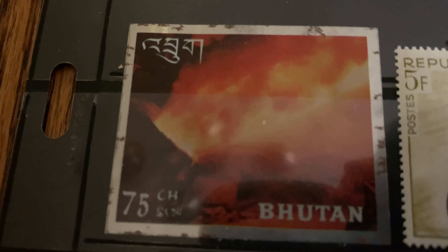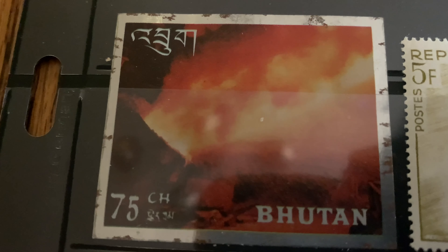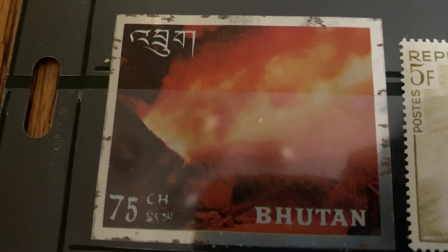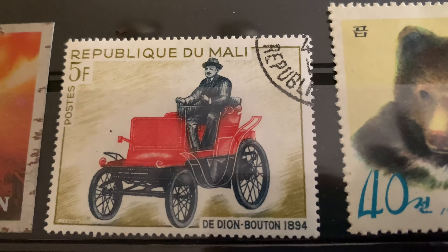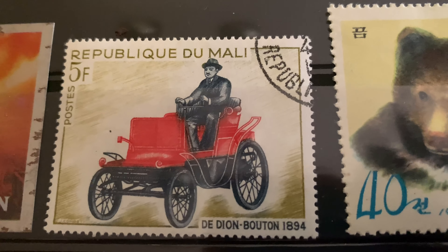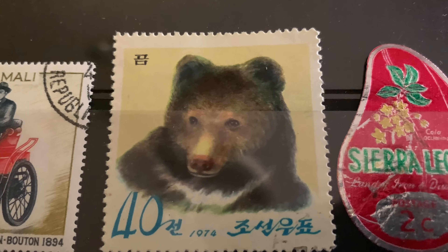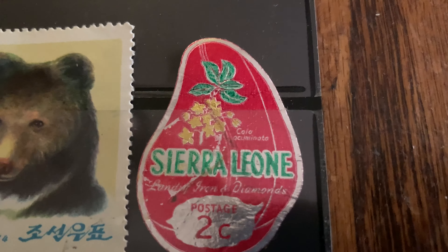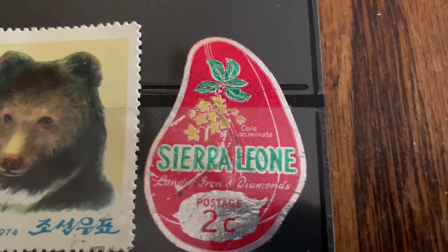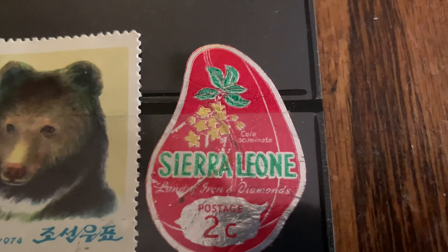This one was really interesting because it's on metal — a metal stamp from Bhutan. I was really happy to find that among the book. Mali is really nice if you're into automotive stamps. This was a really interesting one from 1974, so I did grab that one. And Sierra Leone — they make some amazing stamps. If you saw Kyler's collection, he showed some examples of really nice stamps they put out in one of the videos I did.